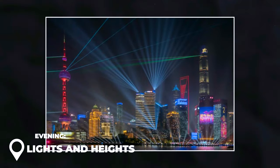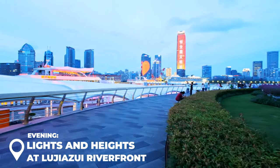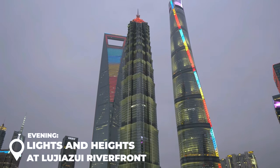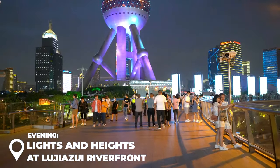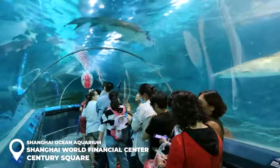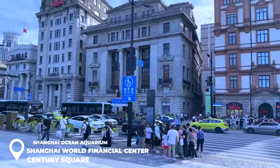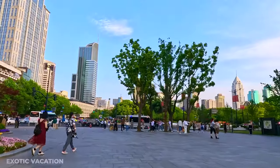As the sun sets, head over to the Lujiazui riverfront. This place used to be all rice fields — now it's packed with skyscrapers, including China's tallest, the Shanghai Tower, towering at 632 meters. While you're here you can also check out the Shanghai Ocean Aquarium for cool underwater creatures, the Shanghai World Financial Center, and Century Square — another great place to hang. That wraps up Day 1.